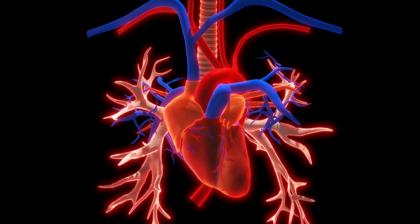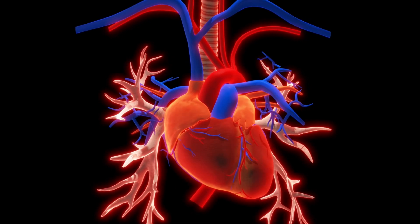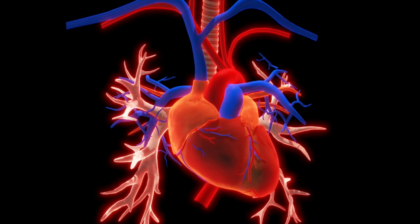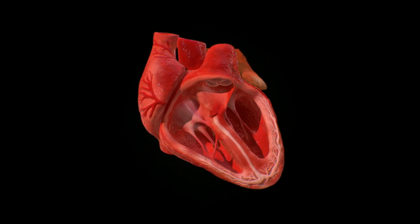The heart is divided into four chambers: two upper chambers and two lower chambers. The upper chambers are called the atria and the lower chambers are called the ventricles. The heart has four valves: tricuspid, pulmonary, mitral, and aortic, which ensure unidirectional blood flow.